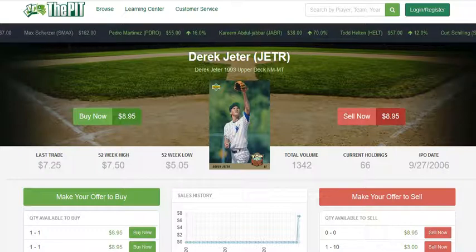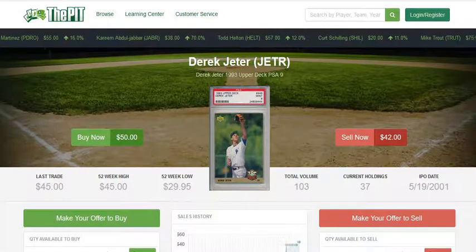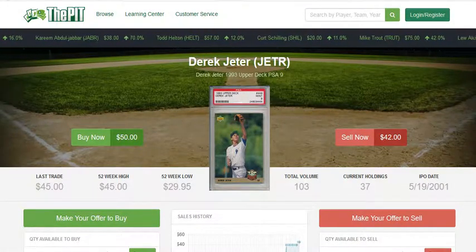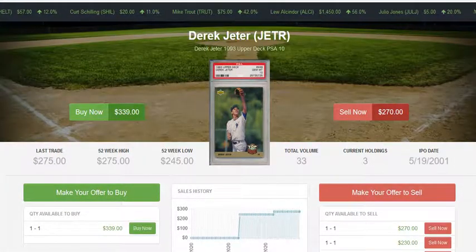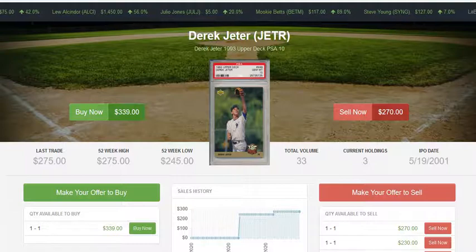The question is: should you be buying this card raw, in PSA 9, or should you pony up the cash to buy a PSA 10? Today's goal isn't to tell you which one is the best, but to give you the information you need to make a decision that works for you and your individual collection or investment goals.